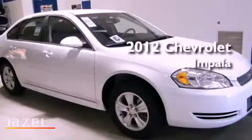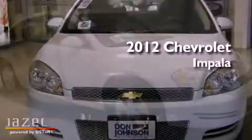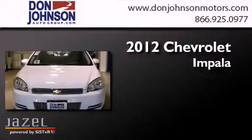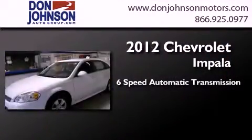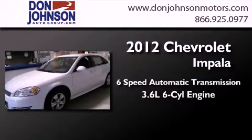This is a brand new 2012 Chevrolet Impala. This four-door sedan has a six-speed automatic transmission and a 3.6-liter V6.